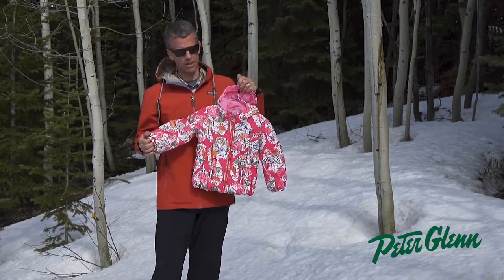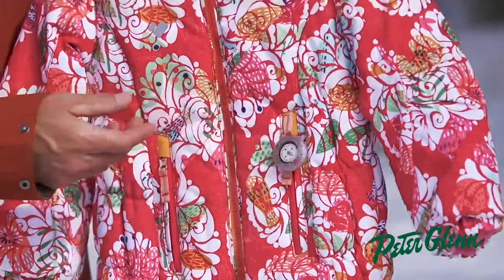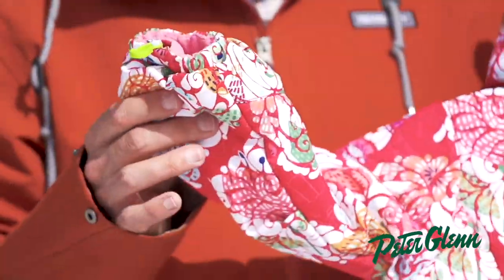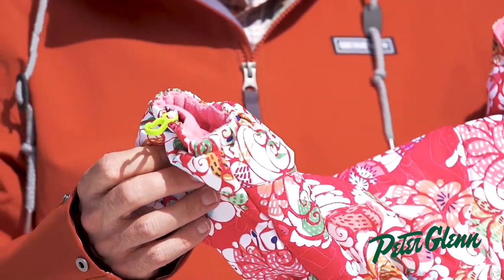We want these kids to be happy and comfortable. On the front, you have two hand pockets. Kids love this compass. The cuff has a glove and mitten clip, which is really convenient — clip their gloves or mittens to this so they won't lose them off the lift or when they're walking through town.